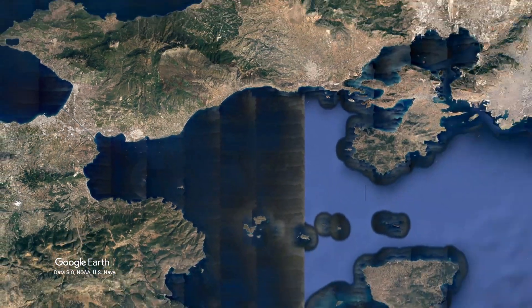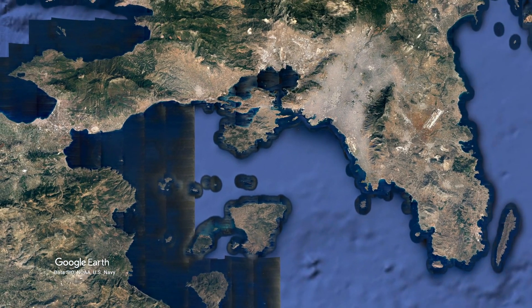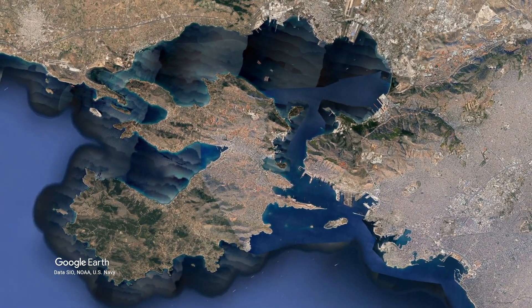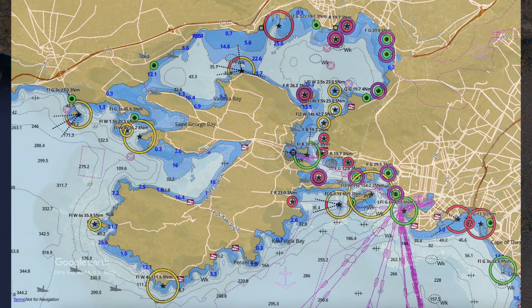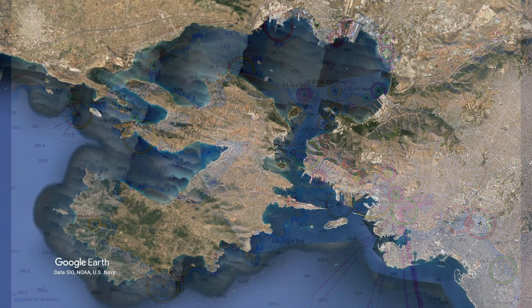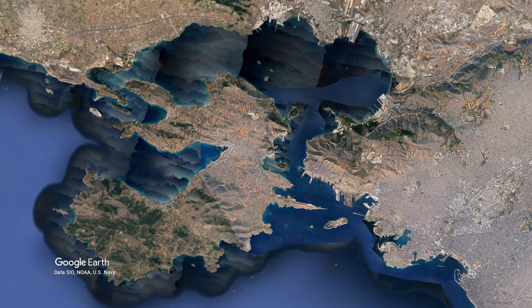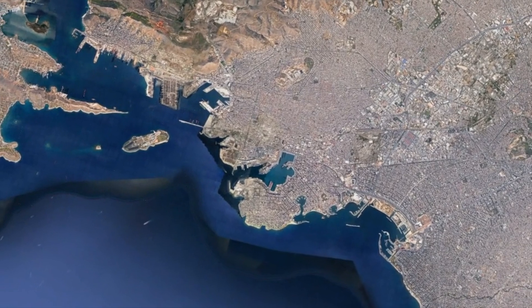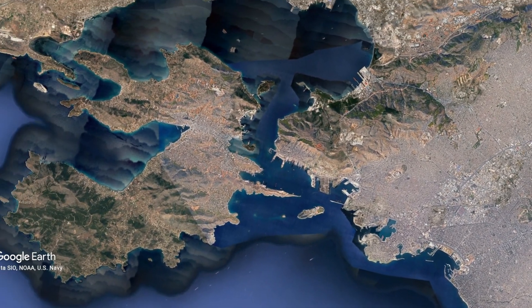Not far away lie the famous Straits of Salamis, Salamis being the large island off the coast of Athens. It was in these straits in 480 BC that the Greek soldiers tricked and gloriously defeated the Persian navy of Xerxes, securing their independence for generations — the Battle of Salamis. Today, China is pouring tons of money in to build up the Piraeus, one of the largest ports in the Mediterranean Sea.